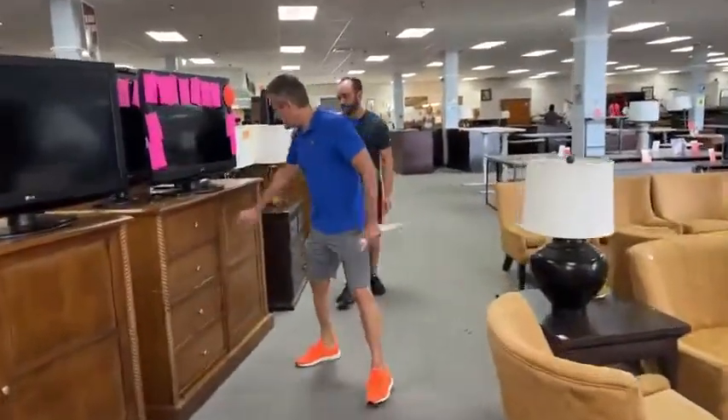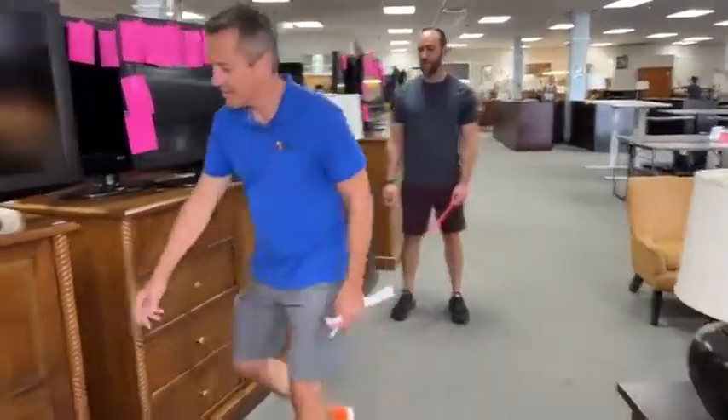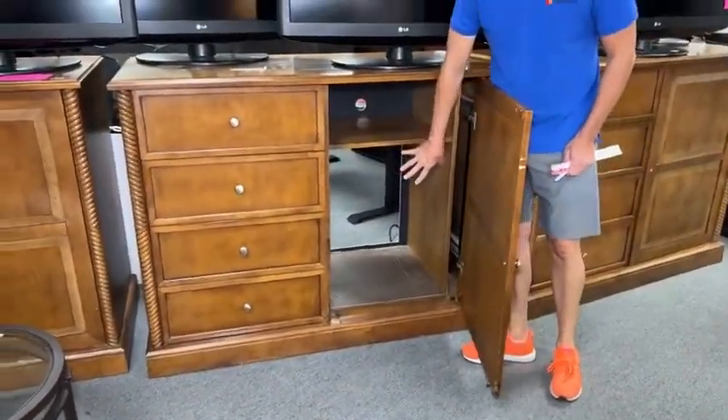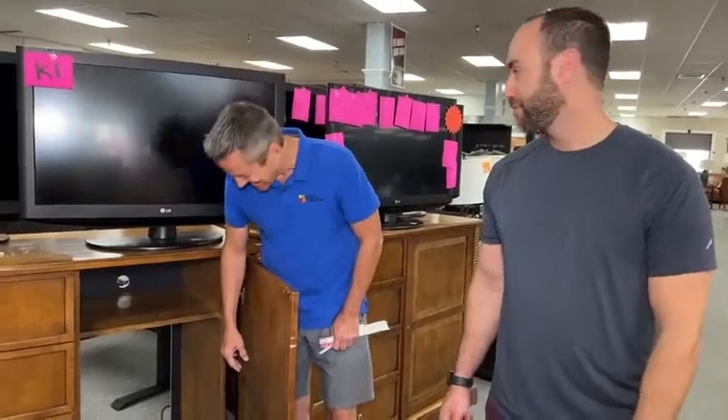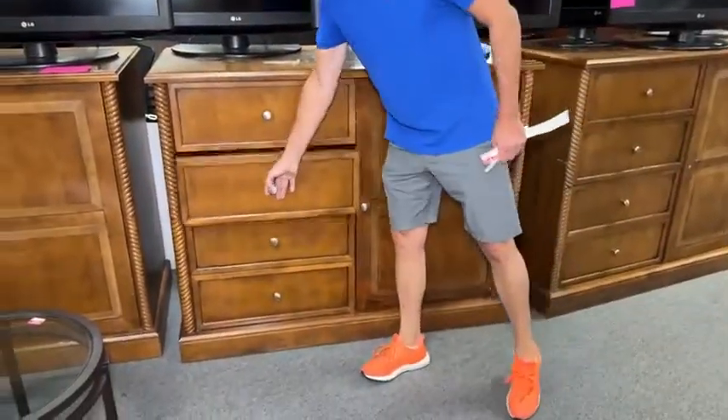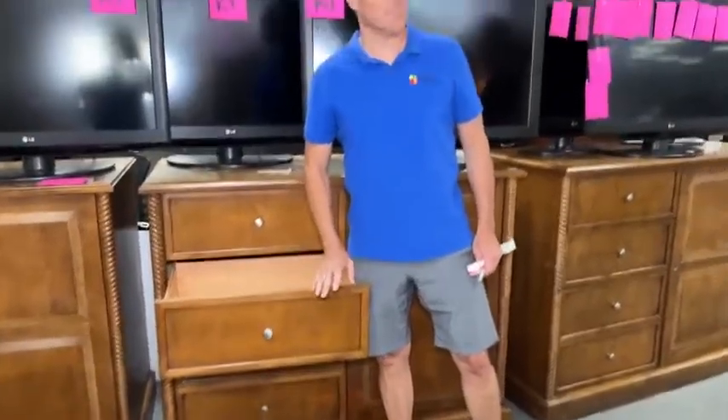Then we lowered the price on these too — $39.99. Look at the amount of storage you can put in here with the baskets that pull out. There's a shelf right here, and big drawers — if you've got big drawers, you can put your big drawers in the big drawers.